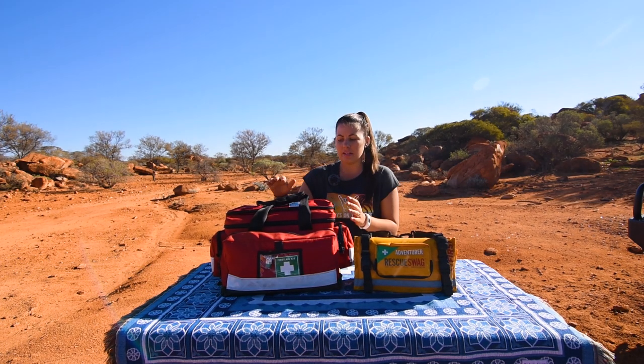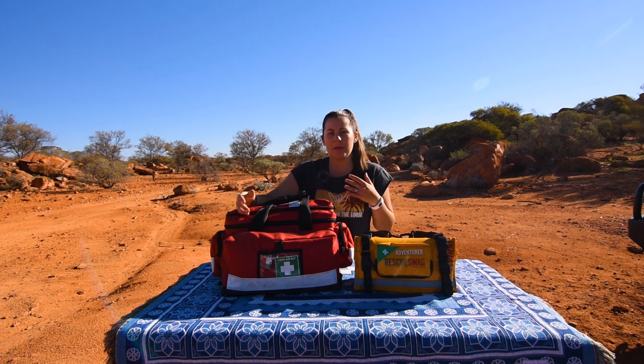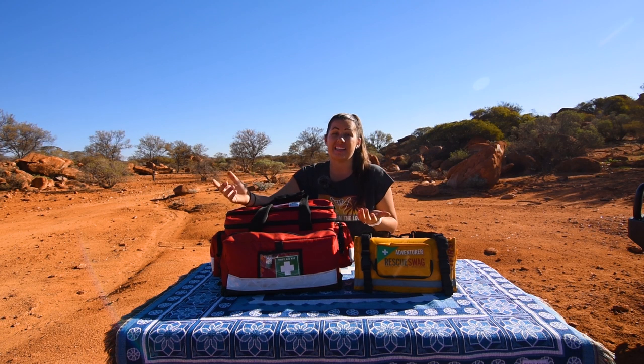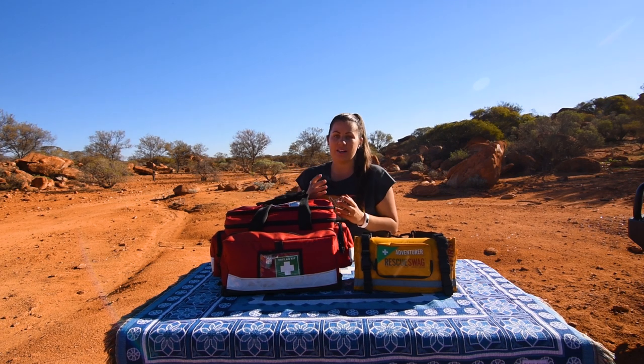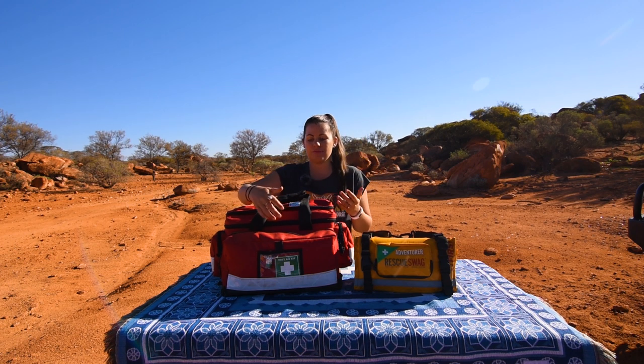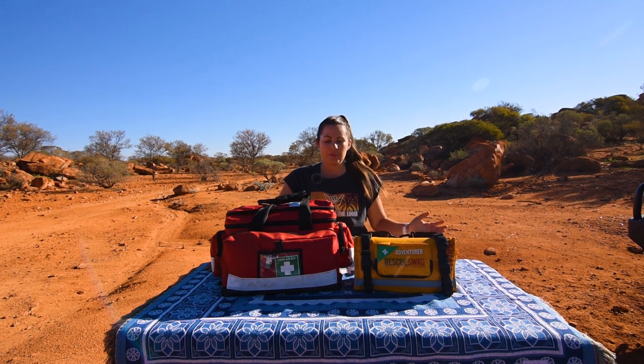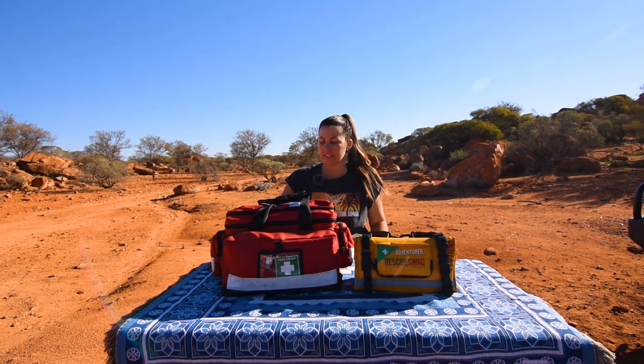The main reason we carry a lot of medicines is self-sufficiency — when we go remote, anything we need is in here. We also stock up in major towns where prices are low, because in remote towns things may not be available and could be two to three times the price. Most importantly, if something happens in the middle of the night, we don't have to wait for a chemist to open. That wraps up first aid kits — if you've got any questions, just let us know.